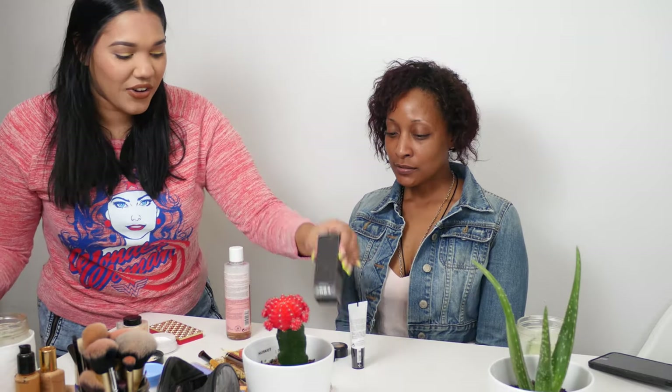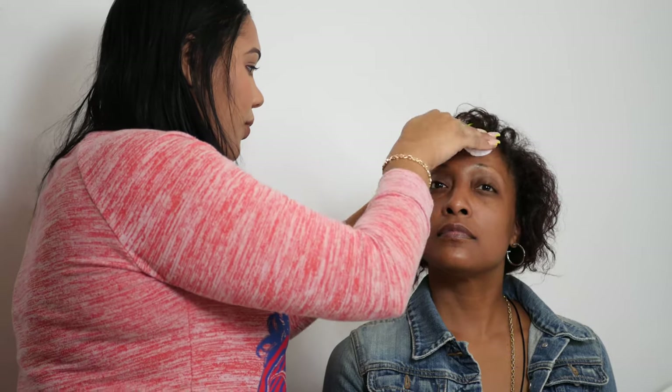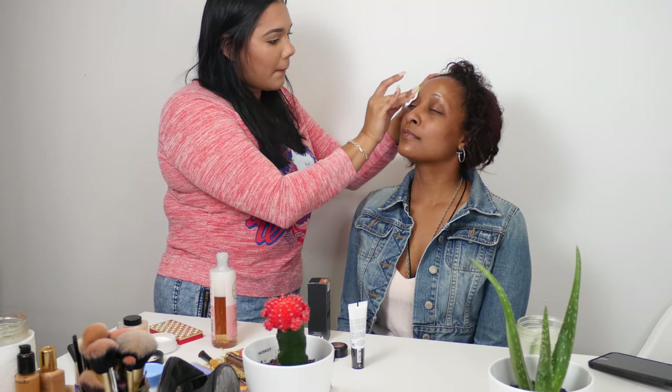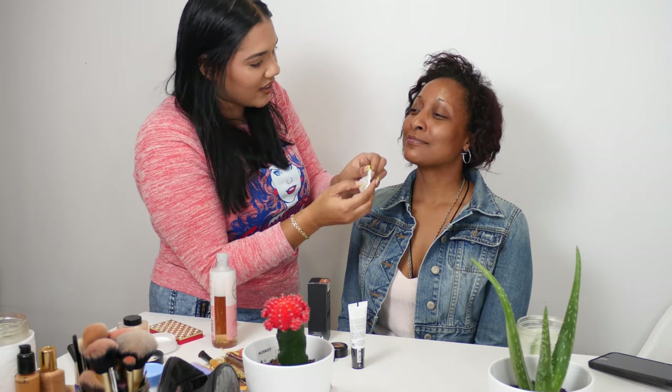I'm going to start by cleaning her face — her face is already clean and moisturized but I'm still going to use some toner. What does toner do exactly? Toner is basically the last thing you do after you cleanse your face, to make sure your face is really clean. It shows if your face is clean or not, and it just takes away the small oils. It's good if you have oily or combination skin — it's so cool and refreshing.